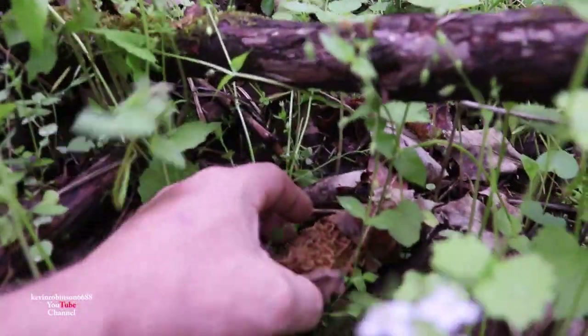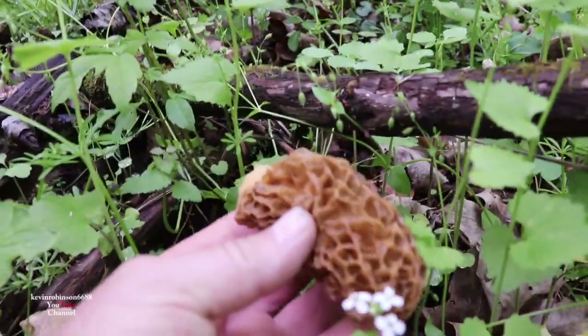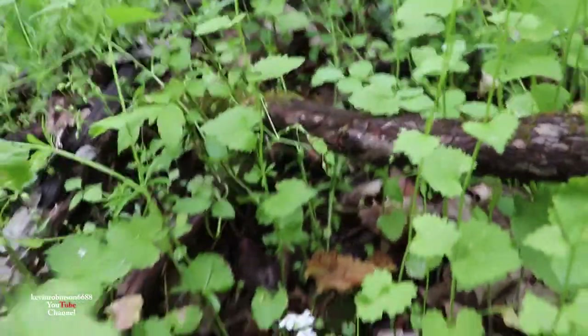Okay, we got another one down in here, but look — it's old. I think it's too old. Yeah, it's kind of mushy. But we might be a little bit late. We'll keep looking.